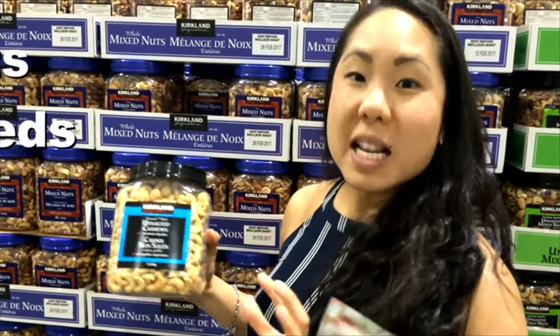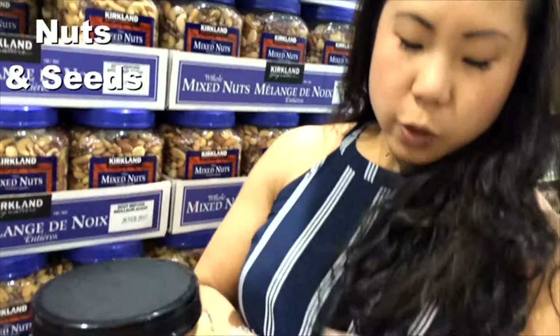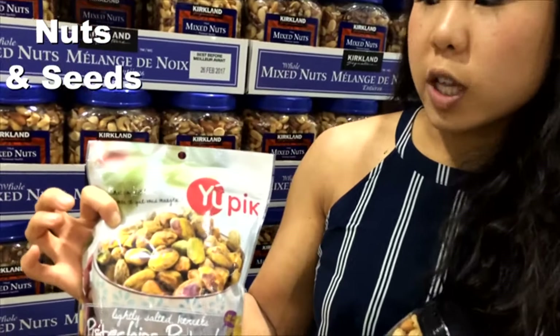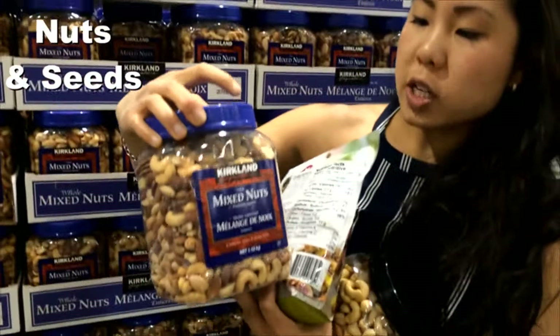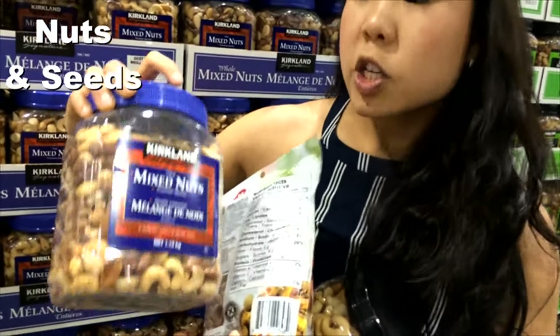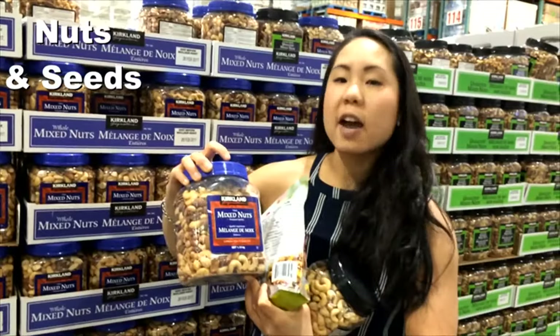Nuts are probably the best finds at Costco because the prices elsewhere are really high and they have a great selection. There are unsalted cashews, shelled pistachios — great on top of salads or just a handful at lunchtime. Then there are the mixed nuts, one of my favorites because they include Brazil nuts which are really high in selenium. Come check it out and choose a variety for snacking, topping salads, or really anything.